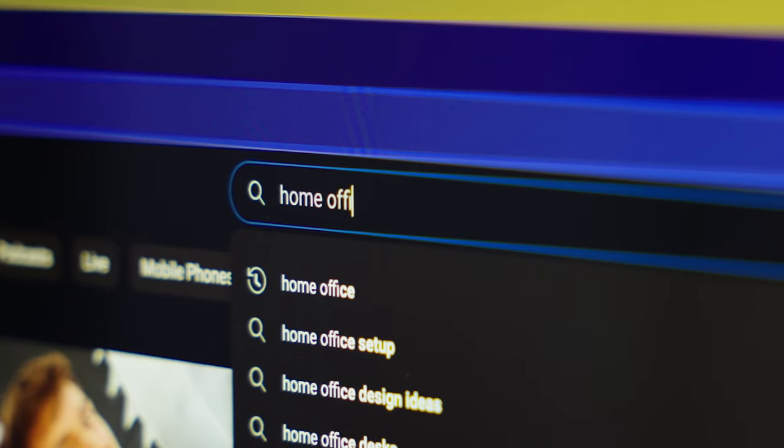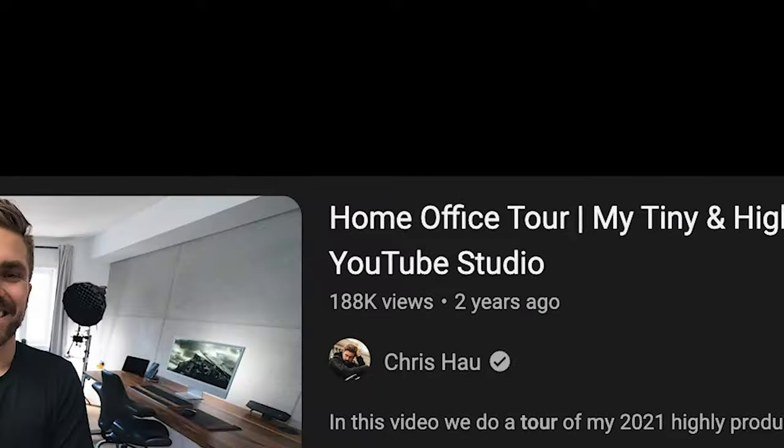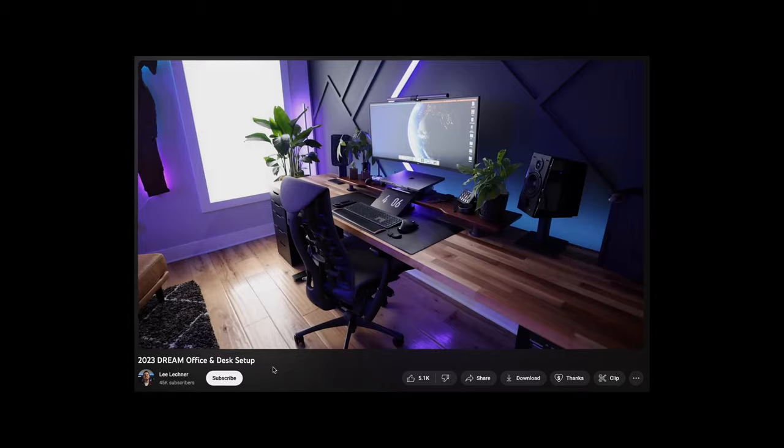My home office is better than yours, and I'm going to show you why. If you search for home office on YouTube, there are like a bajillion amount of videos talking about their home office or their work-from-home space. For some people, it's their dream setup, and they look amazing.